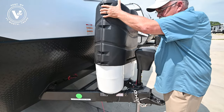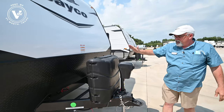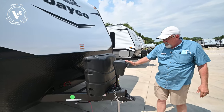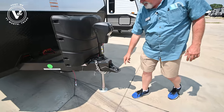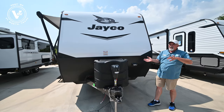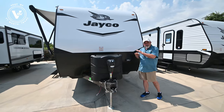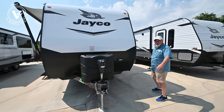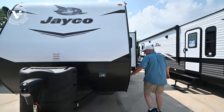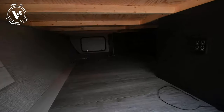This one does come with bigger propane bottles, so if you're going to be out there boondocking or hanging out for a while, you've got plenty of juice to run everything. Power tongue jack, two and five-sixteenths ball. We fill up both your bottles and we also put an RV battery up here. Unlike some other dealerships, we don't charge for any of that — the price I give you includes everything, including the TVs.